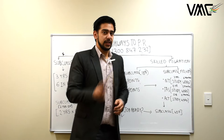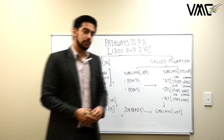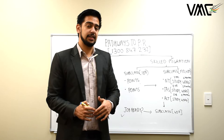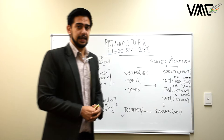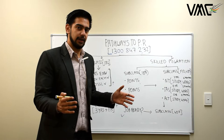Subclass 407 is valid for one to two years, so when you apply you can choose either a one-year or two-year visa. You can do the Job Ready Program on 407. This addresses many people's concerns about having only one year of 485 remaining and being unsure about scoring 75 points — for example, a software engineer wanting to apply for 189 can use subclass 407 to cover the 1,725 hours required for a full skill assessment under the Job Ready Program.